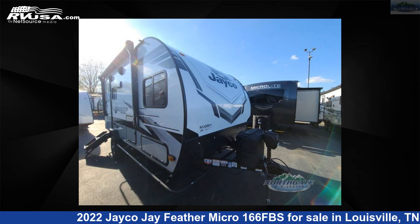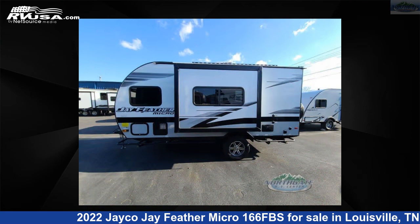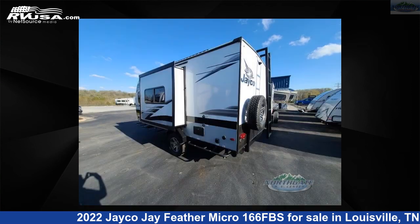This 2022 Jayco Jay Feather Micro 166FBS is a travel trailer RV. It is located in Louisville, Tennessee 37777 and is offered for sale by Northgate RV Center.